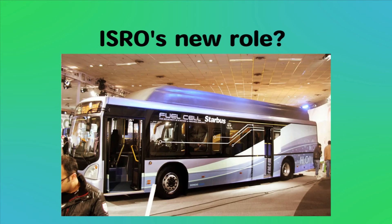Four months prior, Tata Motors unveiled a fuel cell bus jointly developed with ISRO.